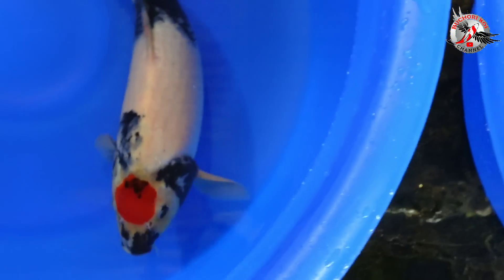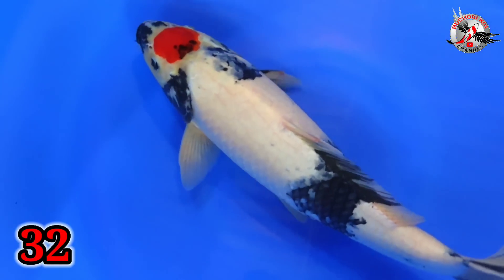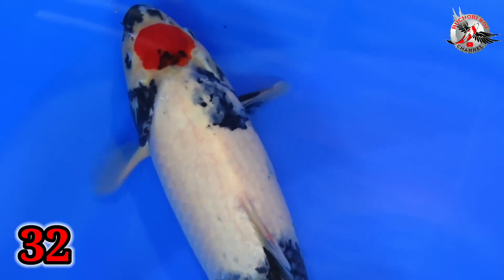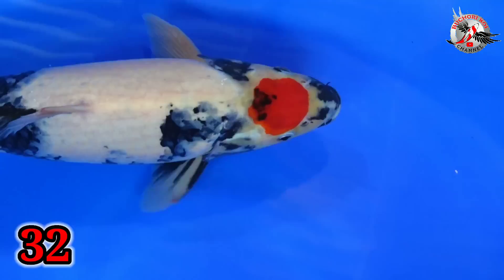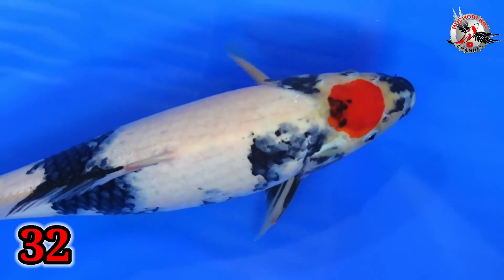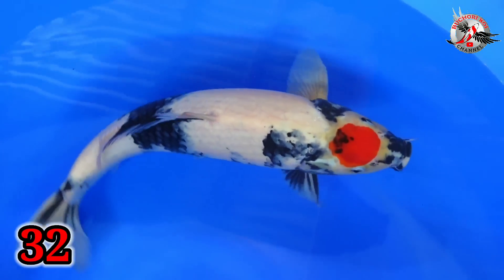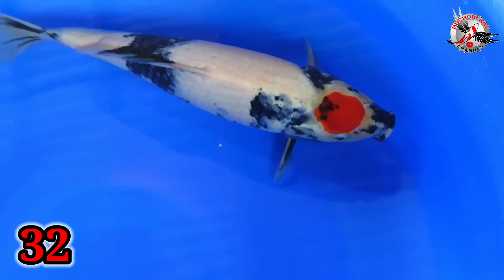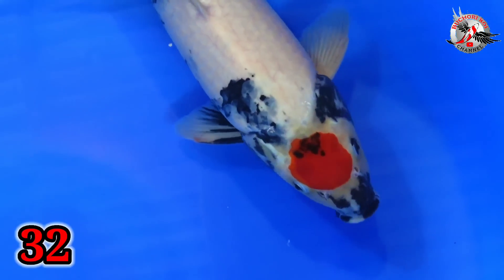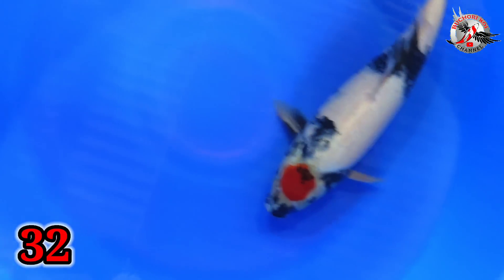Oke, lanjut. Paket nomor 32. Ini ada Tancosoa. Bagus-bagus ya? Size berapa, Bu? Size 43. Cowok ya? Cowok. Harganya berapa? 600 ribu. 43 ya? Iya. Saya betah, Bu. Monten kalau kualitas kayak gini, betah. Satu jam gak apa-apa durasinya.